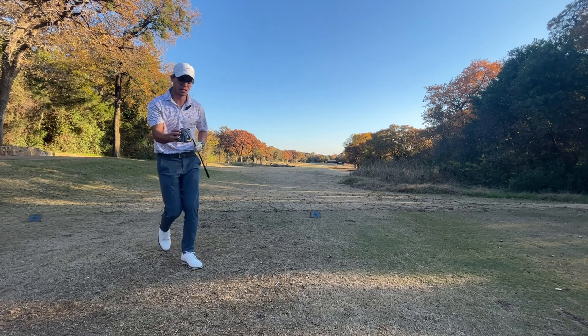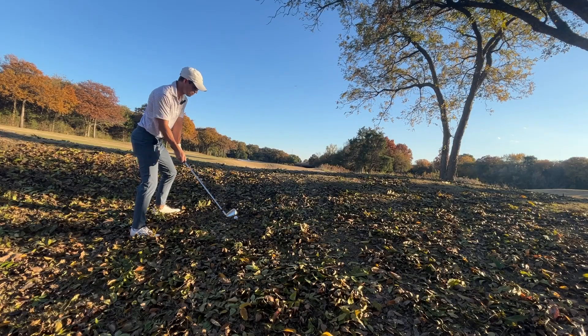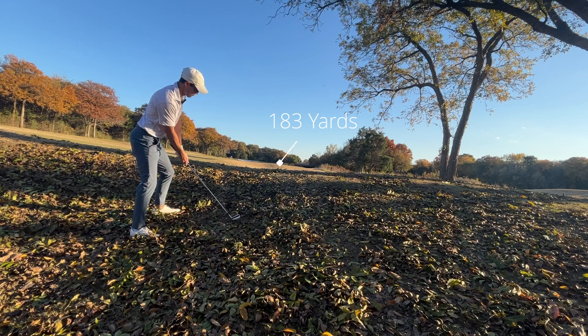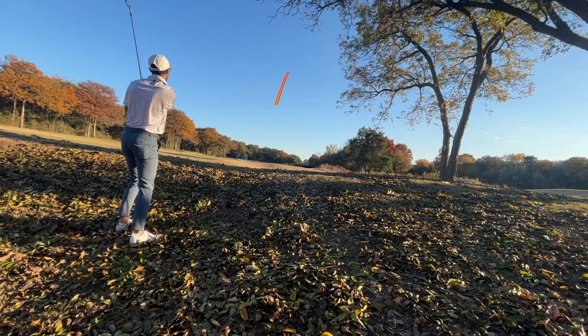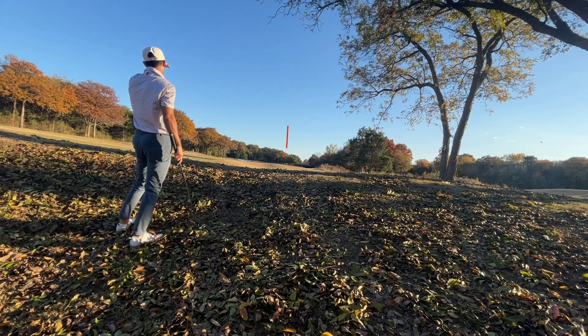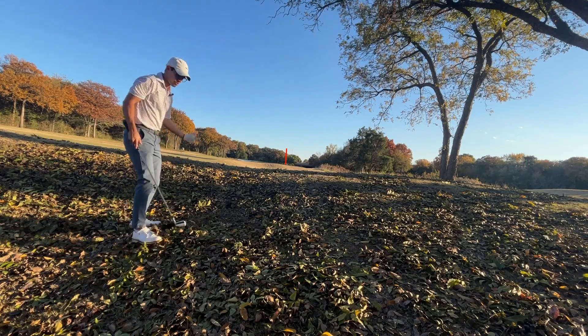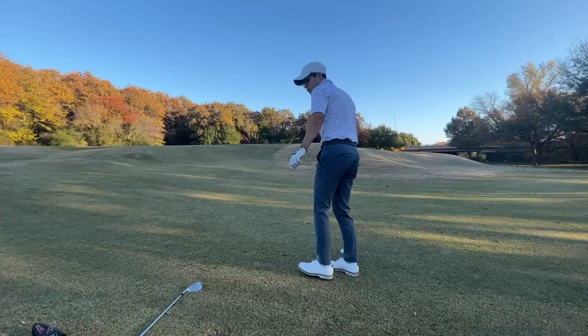Didn't hit that very good but we'll be able to find it. The main thing here is just making good contact, trying to put ourselves in a good spot for a third shot. Pretty good - not bad from there. Kind of shot straight up in the air, 40 yards to the pin.